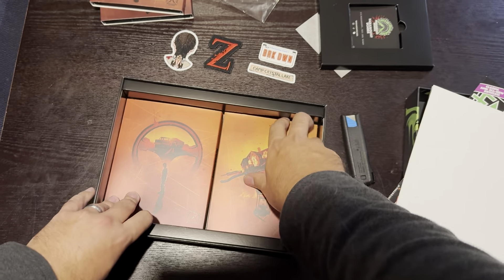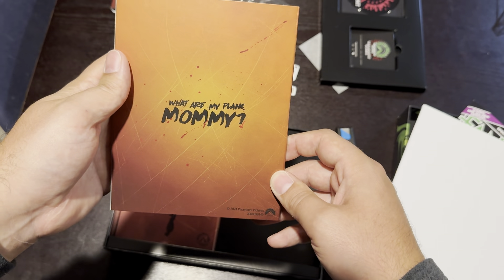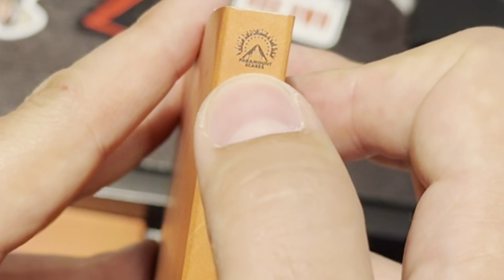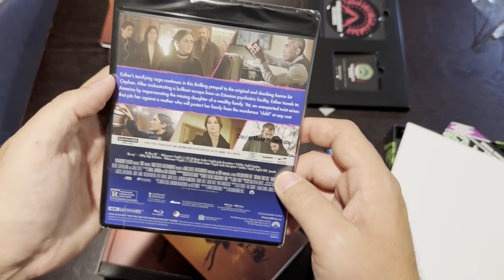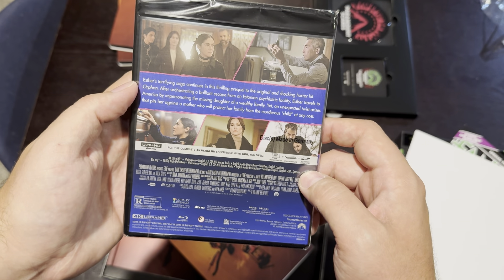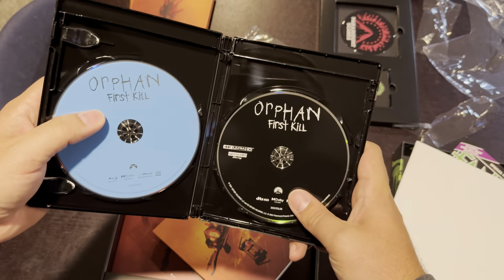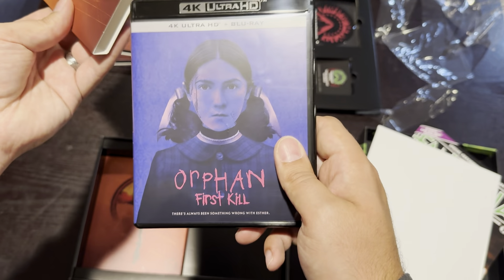Next up we have Orphan First Kill. Out of all the covers, I really like this one — I think it's doing a lot of heavy lifting for this movie. I also love how on every single slipcover there's the Paramount Scares logo on the spine; it's just the little things that make me happy about releases like this. I don't see a lot of special features on this release, which is kind of a bummer. Let's slice it open — the disc artwork is probably the standard blue and black aesthetic from Paramount.